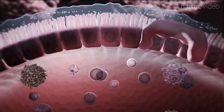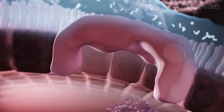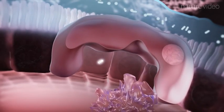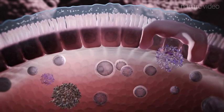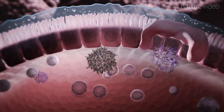To facilitate this, the Peyer's patch has a much thinner mucus layer as well as specialised phagocytic cells called M-cells, which can transport material across the epithelial barrier via a process called transcytosis. Dendritic cells are also able to extend dendrites between epithelial cells to sample antigens that are then broken down and used for presenting to lymphocytes.